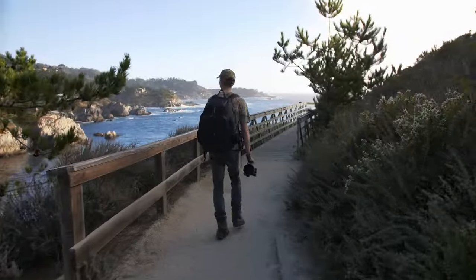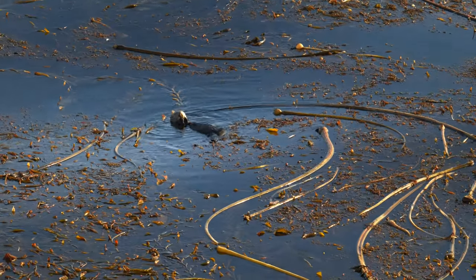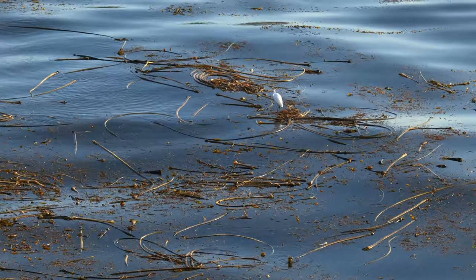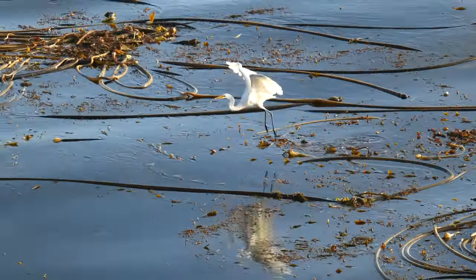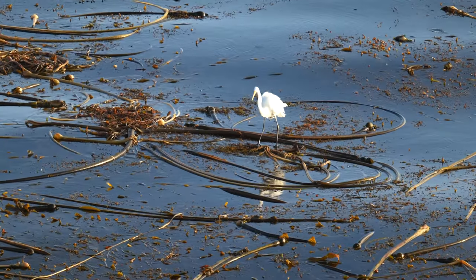Further up the trail, I noticed the top of a kelp forest — there were waterfowl, more otters, and a great egret floating atop the kelp and searching for what was his next meal. It's amazing how light and agile these top-tier hunters of the land and sea are.